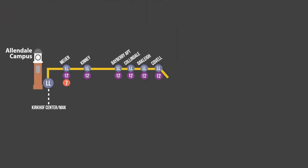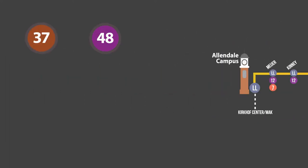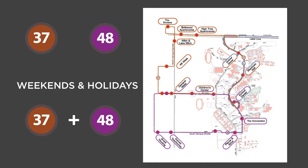The Laker Line travels between the Allendale and Grand Rapids campuses. Routes 37 and 48 connect the Allendale campus and nearby off-campus apartments. On weekends and holidays, these two routes are combined into Route 85.